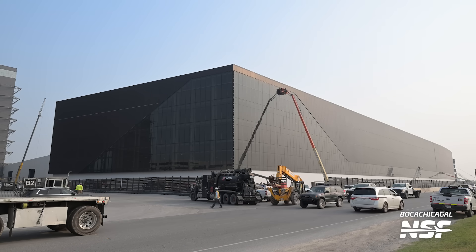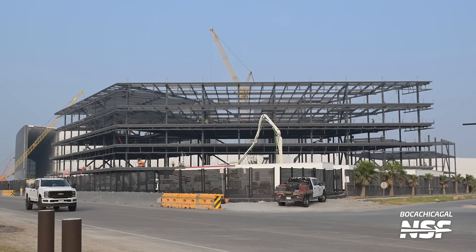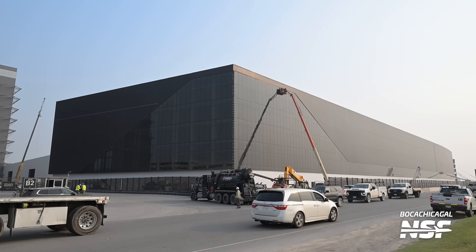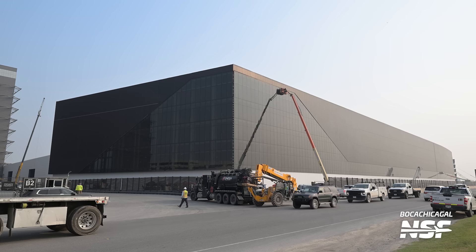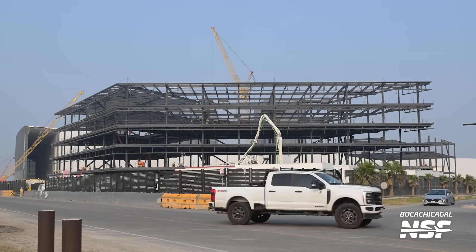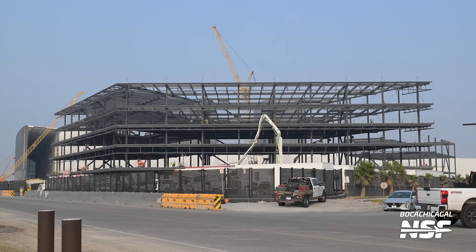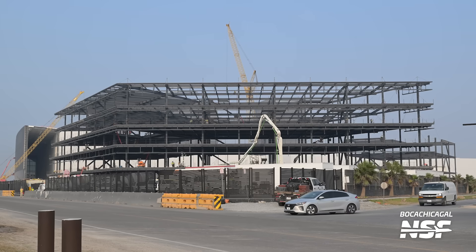It's been another week, and that means work continues on the Star Factory and office building at the production site. The Star Factory exterior now looks quite well finished, so we may not see a lot more work there for the time being. As for the office building, we've seen more outfitting being done on the interior and more concrete being poured near the structure.